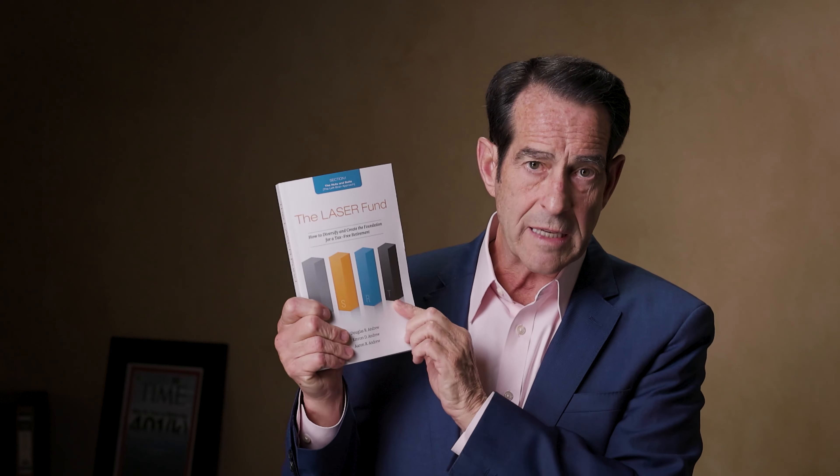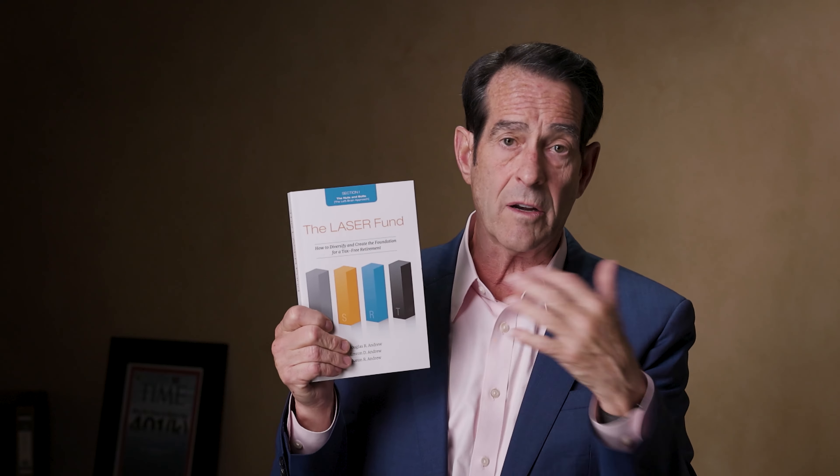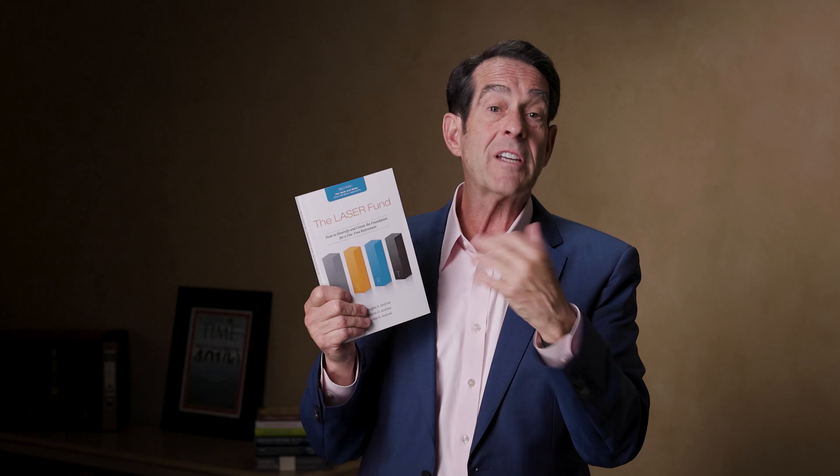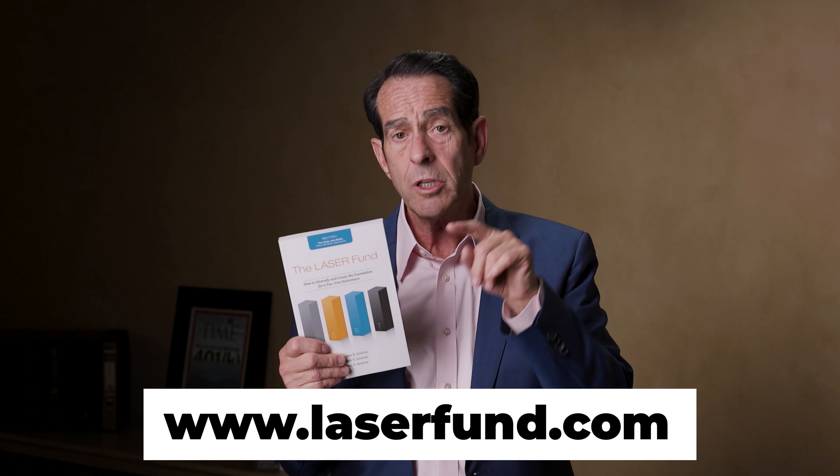If you're intrigued, you can learn more in our most recent best-selling book called The Laser Fund. I want to gift you this 300-page book. You don't have to pay $20 for it on Amazon. If you go to laserfund.com or click on the link below, you contribute a nominal amount toward shipping and handling and I'll cover the rest. There are options to listen, watch, and learn, as well as educational online webinars. You can even chat with an IUL specialist who will help you understand how this may apply to your particular circumstances. This is about you and your brighter future — I want you to get the most out of your IUL policy so you can achieve its greatest potential based on what's going on in the economy.